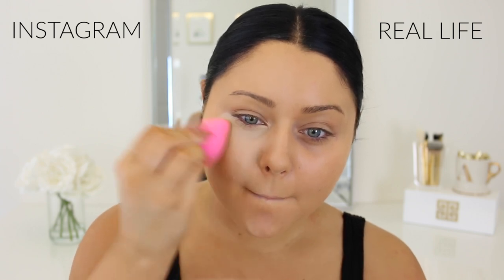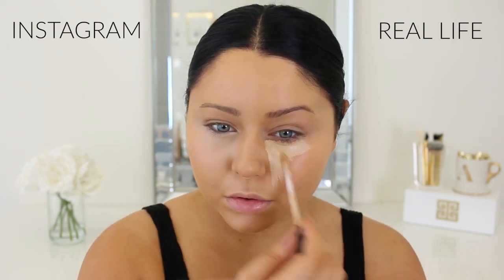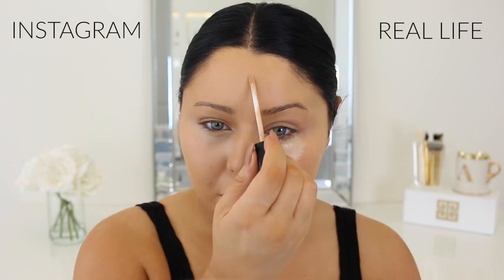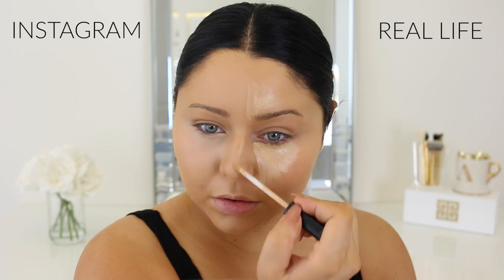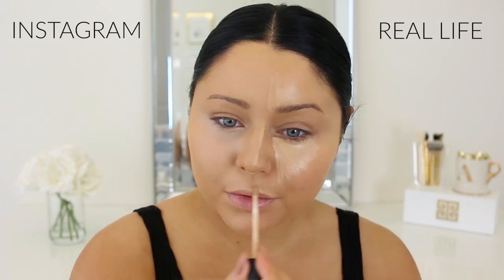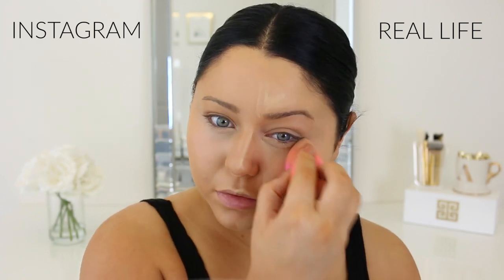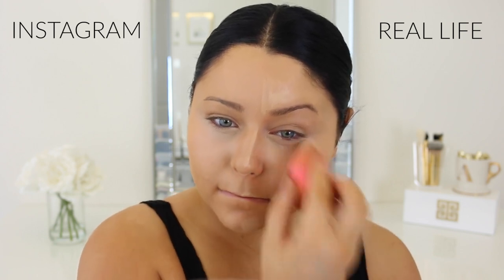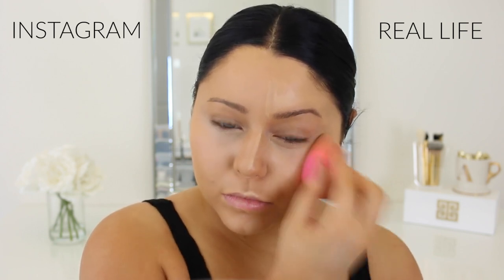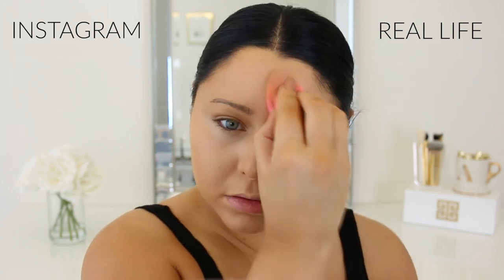For the real life side I typically use a concealer that's a little more natural looking — the Maybelline Fit Me. I gravitate towards this for everyday wear because it feels super lightweight and natural, more like medium coverage, very creamy. I'm using it in a shade that's maybe just two shades lighter than my foundation — not quite as bright as the Instagram side, so it blends into my foundation more naturally.